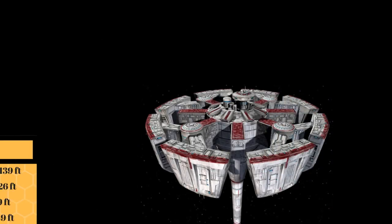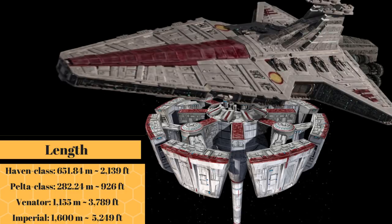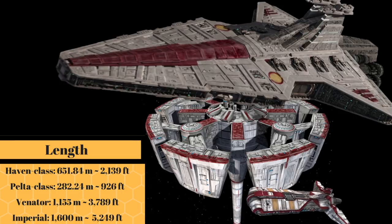This massive station was 651.84 meters in diameter, or 2,139 feet, making it about half the length of the Venator Class Star Destroyer, and more than twice as long as the Pelta Class Frigate.